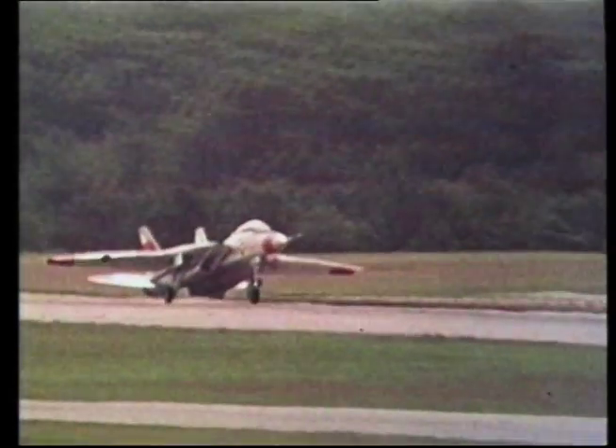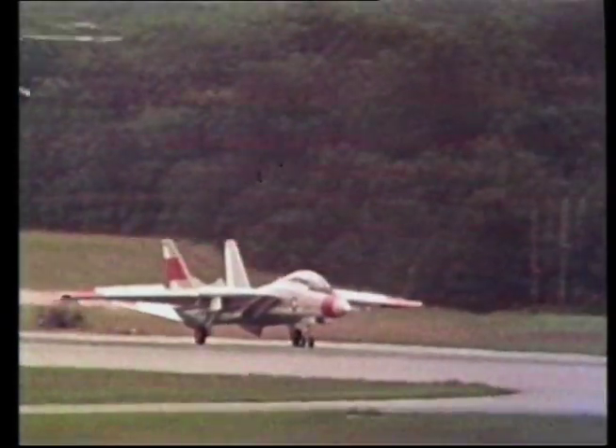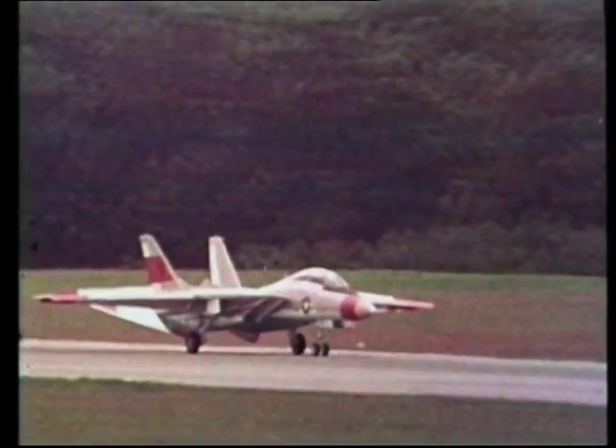However, at this time the Navy and Congress were not convinced. One of the factors for their hesitation was the cost — the Tomcat wasn't cheap, and it still had problems.